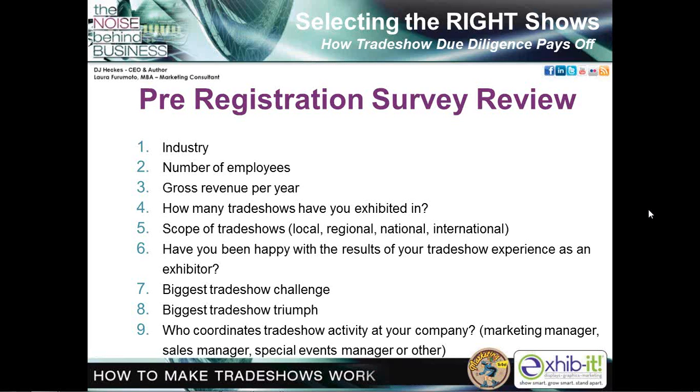Your biggest trade show triumphs include longevity in your industry — for example, trade shows have helped companies stay in business for 23 years. Others highlight person-to-person interaction and the availability at trade show venues to help brand and reinforce messaging, helping people realize the importance of your services and products. In terms of who manages trade show activity: 37% the marketing manager, 45% others, 10% the sales manager, and 10% the special events manager. These responses enabled us to tailor today's program to your demographic and needs.